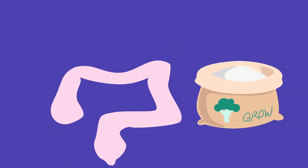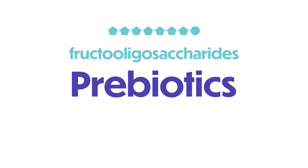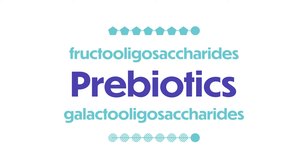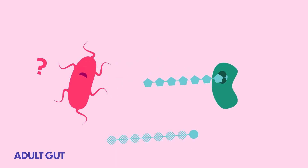The second thing that we need for a healthy gut microbiome is the right nutrients. It's not just about planting the seeds into our garden, but we also need to fertilize them. Prebiotics, like fructooligosaccharides and galactooligosaccharides, are this food. They selectively feed good microbes.